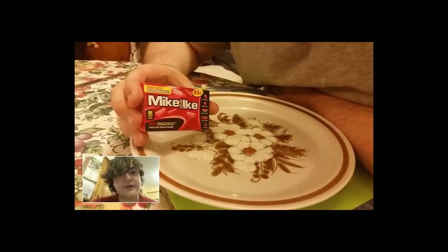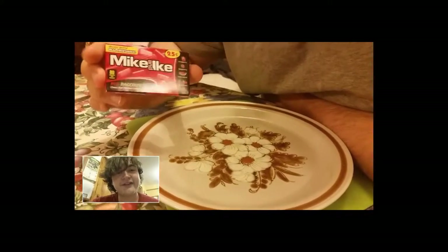Hello YouTube! Today in American Candies I'm doing Mike and Ikes. Mike and Ikes — 25 cents.